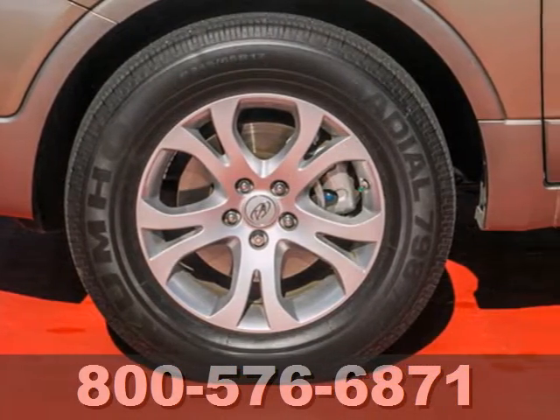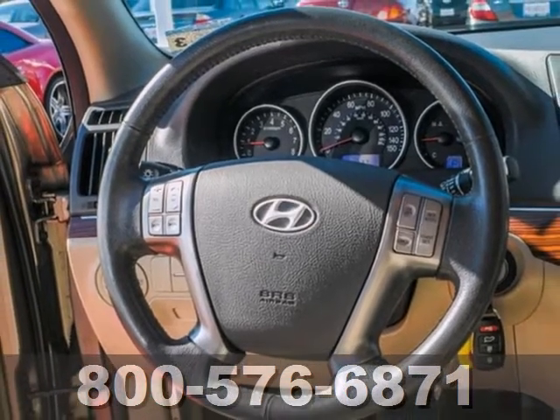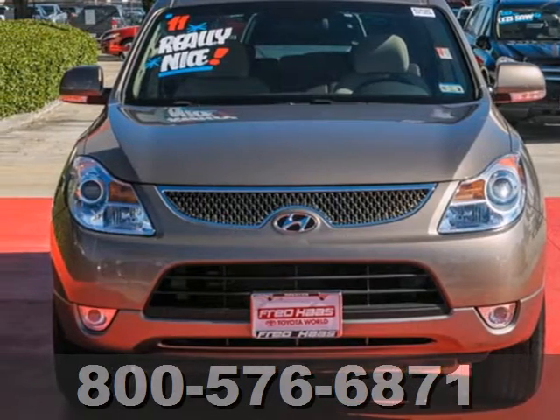Although it's big and bold, this Veracruz has the finesse of a smaller SUV with superb handling and supreme comfort. You need to see it for yourself. Come on in today and take it for a test drive.